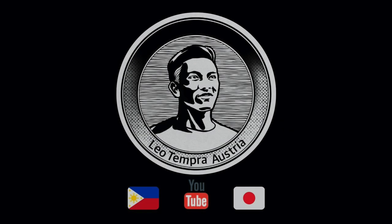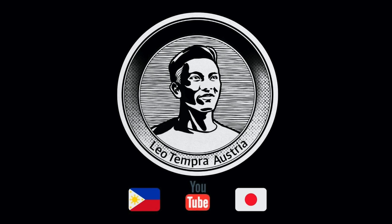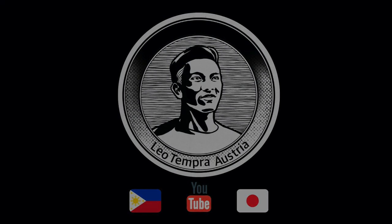Yo, konnichiwa! This is Leo and welcome back to my channel. Alright, it's a nice day to everyone. So, today's morning, because it's a national holiday today, I have a lot of time today. So, why not give you an apartment tour today?